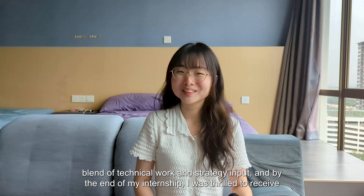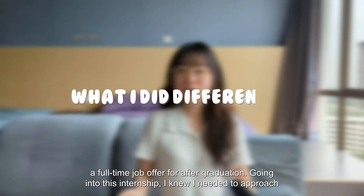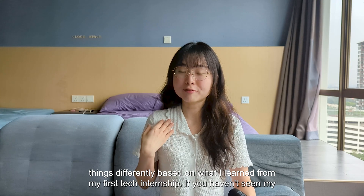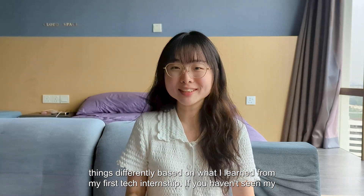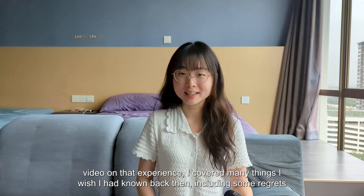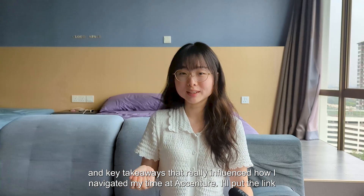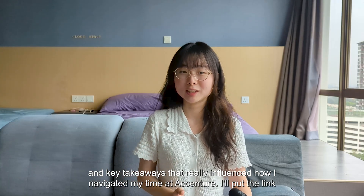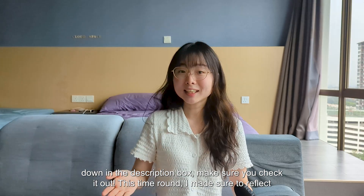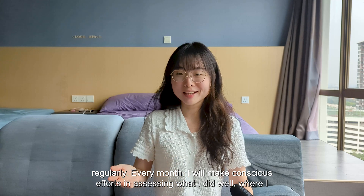It was a blend of technical work and strategic input, and by the end of my internship I was thrilled to receive a full-time job offer for after graduation. Going into this internship, I knew I needed to approach things differently based on what I learned from my first tech internship. I cover many things I wish I had known back then, including some regrets and key takeaways that really influenced how I navigated my time at Accenture — I'll put a link in the description box, make sure you check it out.